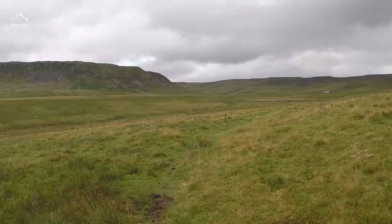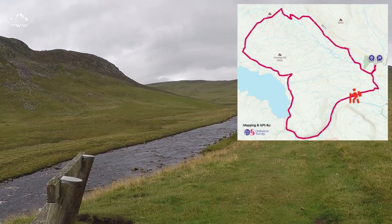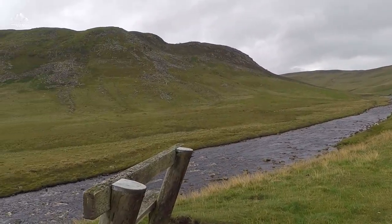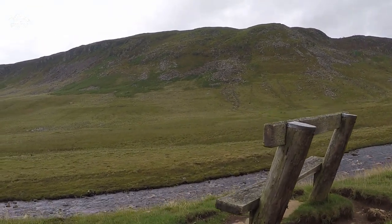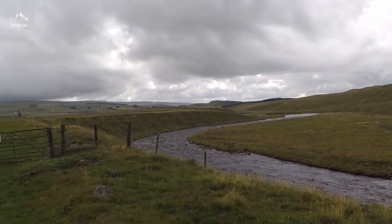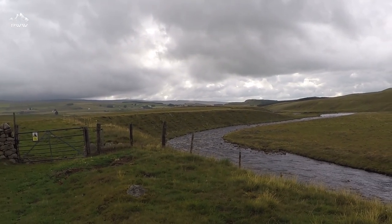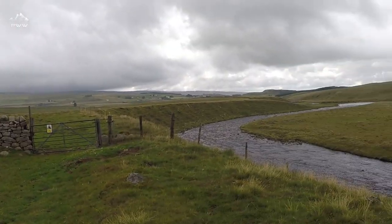Very peaceful, very tranquil. We've just come up to the Upper River Tees and we've got Windybank Farm just ahead. If you fancy a five-minute break, what a fantastic place to have a chair and just sit and take in the view. Isn't that stunning? You can see why it's called an area of outstanding natural beauty.